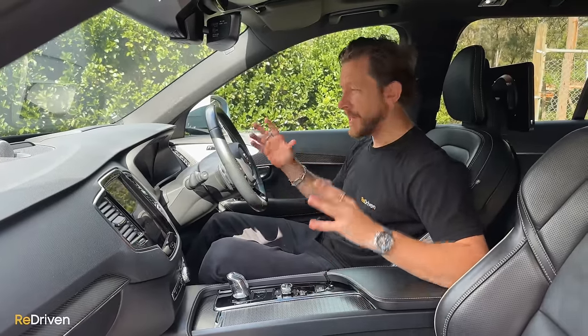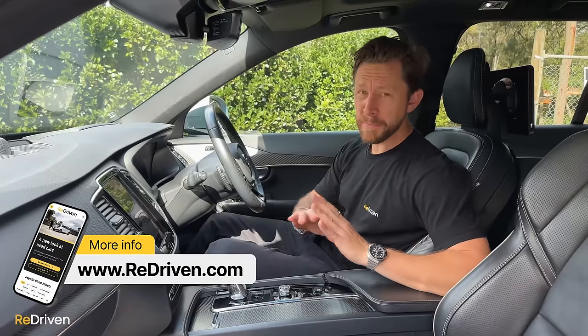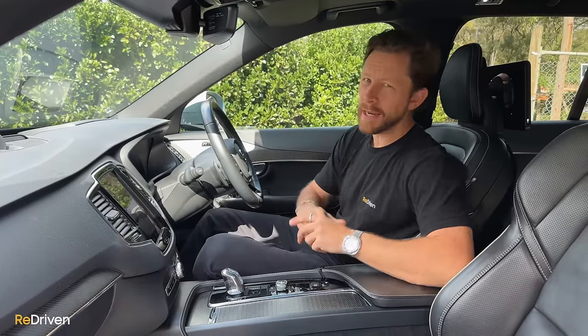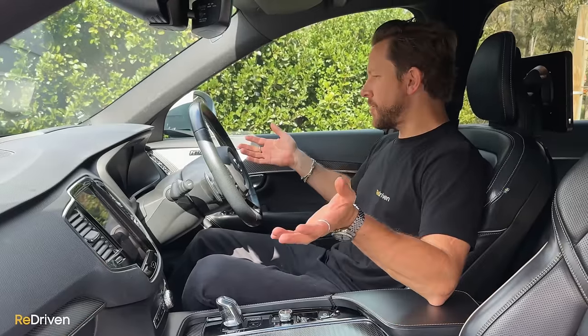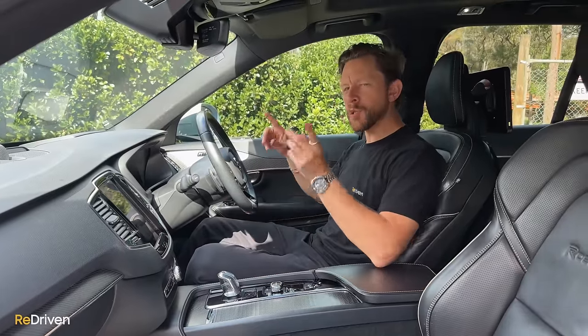Obviously we can't go deep into every single detail of all the features and equipment — they all vary quite dramatically depending on what year model and trim spec you're looking at. But for all of that information and so much more, jump on Redriven.com and check out the free Redriven cheat sheet. As far as safety goes, Volvo alongside Mercedes-Benz kind of invented car safety, so being a big family people mover, this thing is dripping in safety gear.